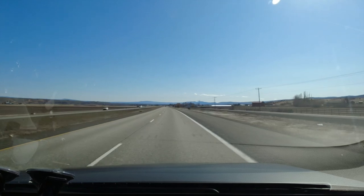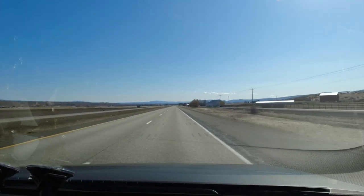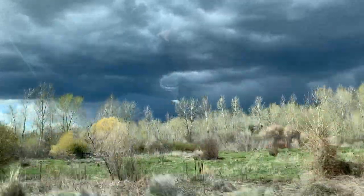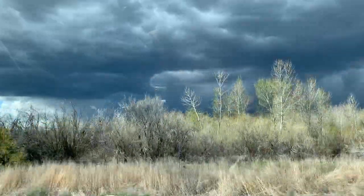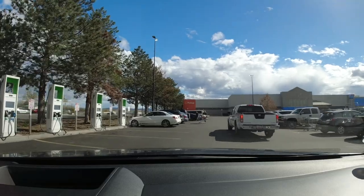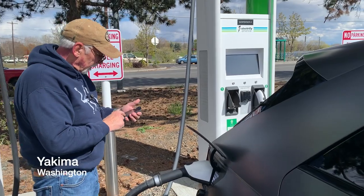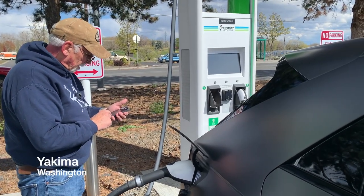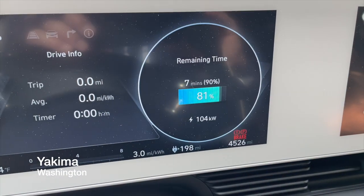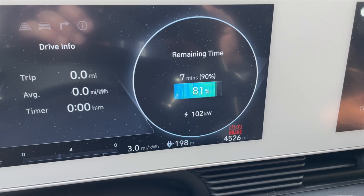Take me to the Electrify America chargers in Yakima. Getting directions to Electrify America. I love this view right here — look at that little patch of blue sticking out. There's a 350. I think we might be able to go up to the maximum charge rate here in a minute. Still pulling 104 kW at 81%.